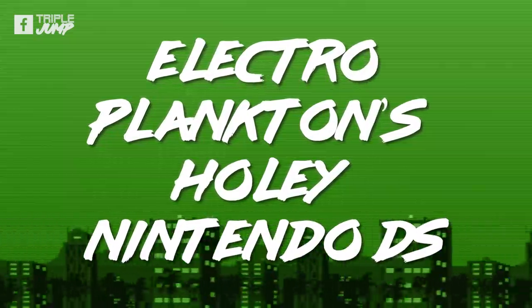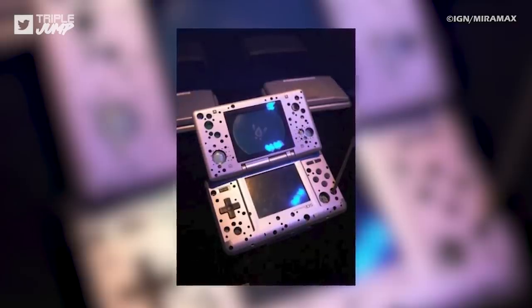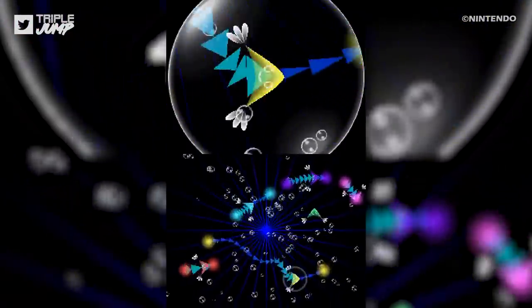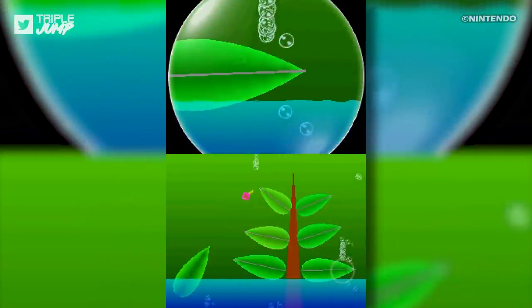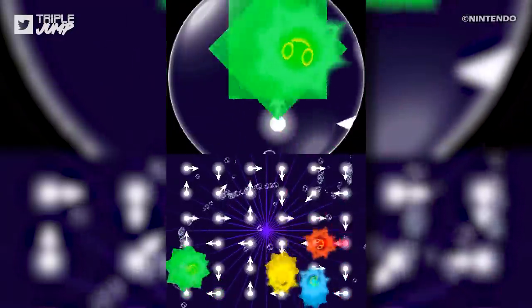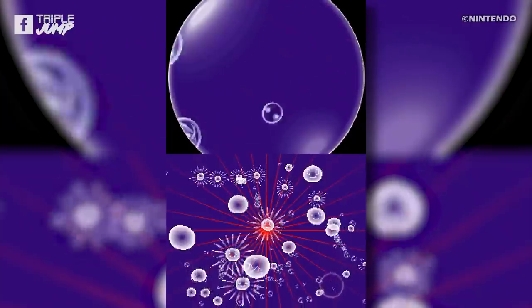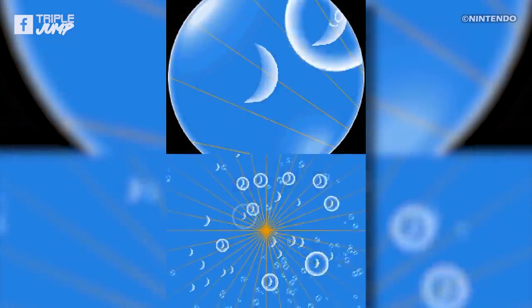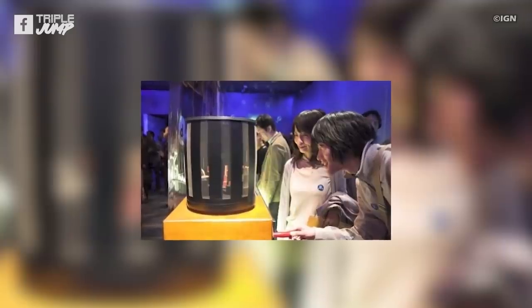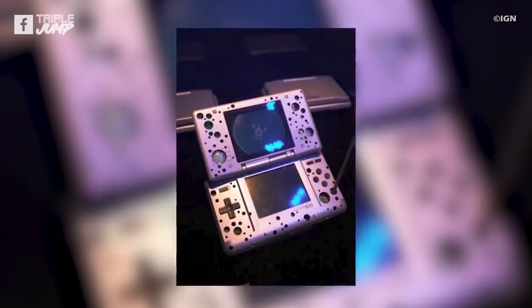Number 7: Electro Plankton's Holey Nintendo DS. No, we don't mean the DS that Jesus played while in the crucifixion waiting room — we mean a DS with actual holes drilled into it! This draughty DS came from Japanese artist and musician Toshio Iwai, who created the 2005 music maker Electro Plankton. You're more likely to recognise this game from the green-screen meme stage Hanenbow from Smash Bros. Brawl and Ultimate. Electro Plankton wasn't a game so much as a kind of musical instrument, letting the player use the touchscreen to interact with plankton to create melodic symphonies and soundscapes. Nintendo even held an exhibit in Japan showing not just the game, but various art installations from Toshio Iwai, and one of the art pieces was this distinctive Swiss cheese handheld.